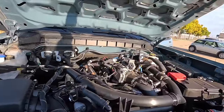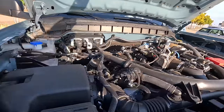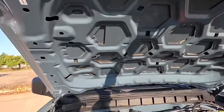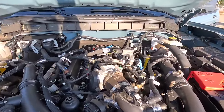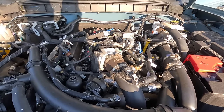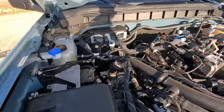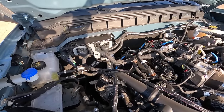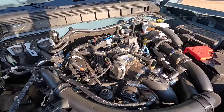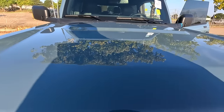Let's see — what engine is this? It's an EcoBoost for sure. It's the 2.7 EcoBoost. I've heard that opening the hood on a Bronco is like opening Pandora's box — and I couldn't disagree more. No, I'm kidding. I agree 100%. This looks like an absolute cluster. What a mess. Good luck owning one of these outside a warranty.